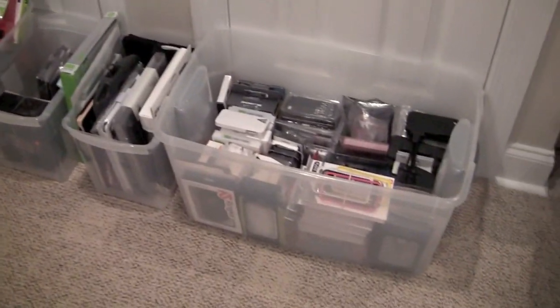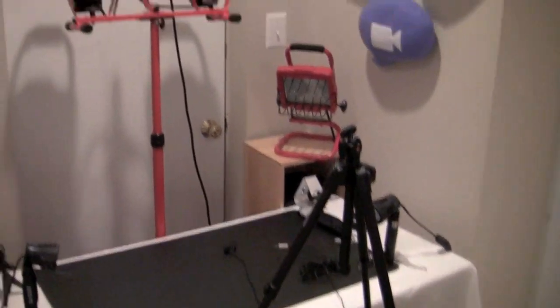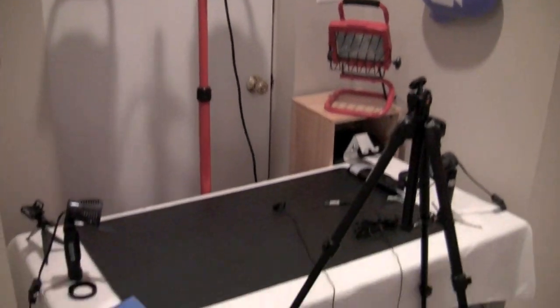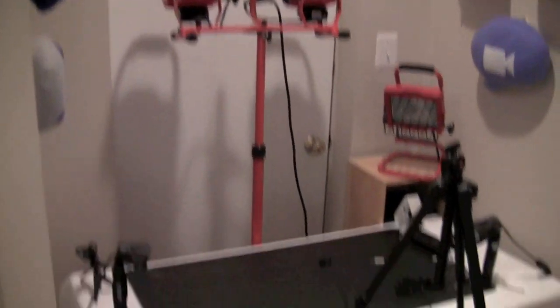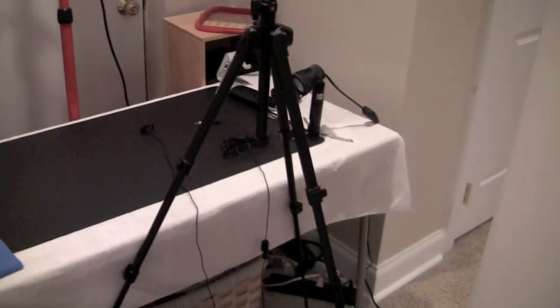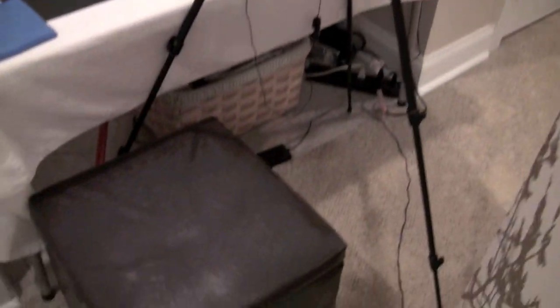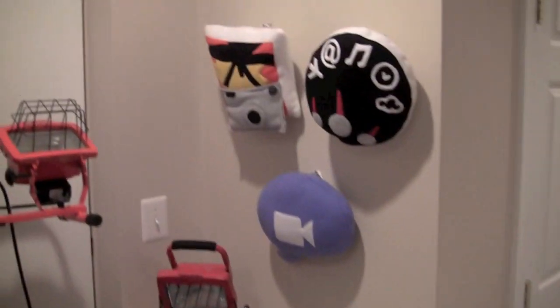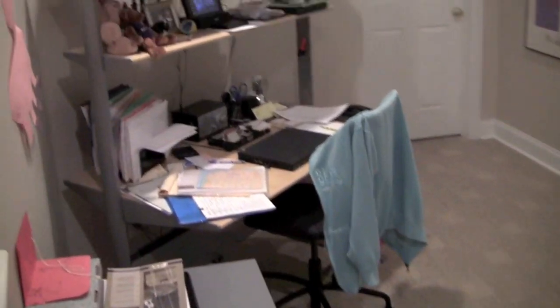This is also where I shoot all my videos and product reviews. All this is giveaway product I've saved up for a big giveaway. You can see my lights — right now I'm just using lights from Home Depot until I upgrade to a better lighting kit. My tripod and all my other equipment is down here. I sit right there and keep this screen up so my kids stay out of the way.